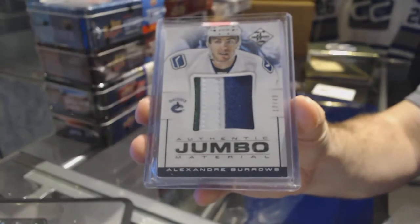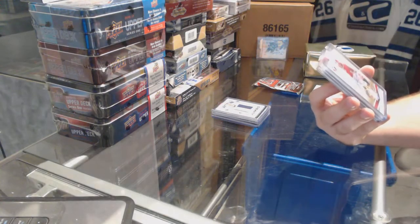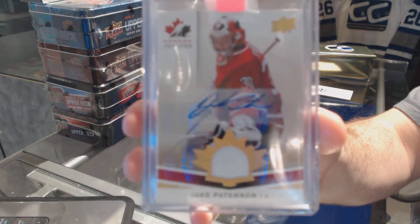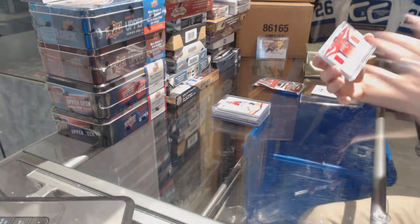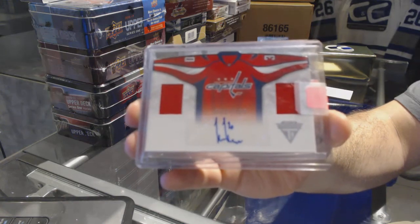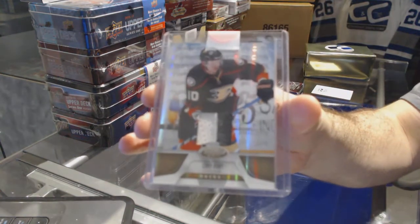For the Vancouver Canucks, we have an authentic jumbo material Prime numbered to 49 — Alex Burrows. We've got a Team Canada rookie patch auto numbered to 199 of Jake Patterson — and a viewer confirms that's Detroit for Patterson. For the Washington Capitals, numbered to 100, a dual jersey auto of Michael Neuber.